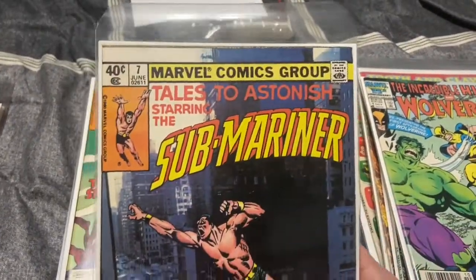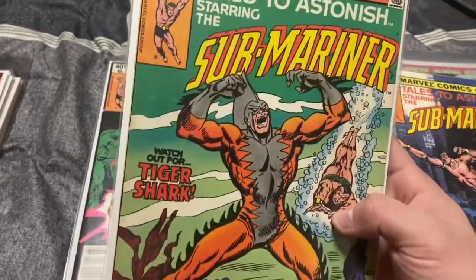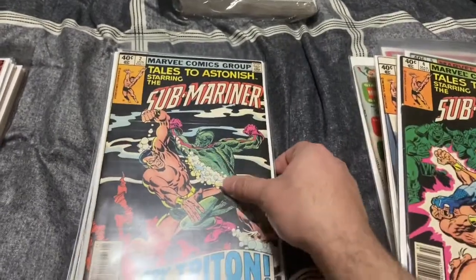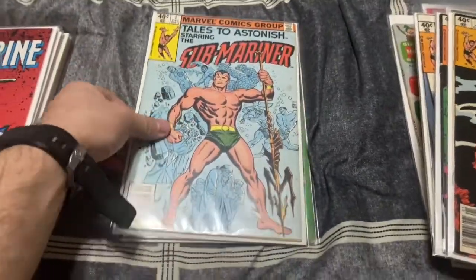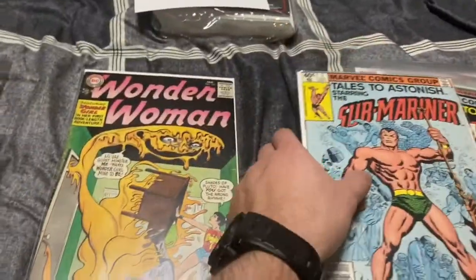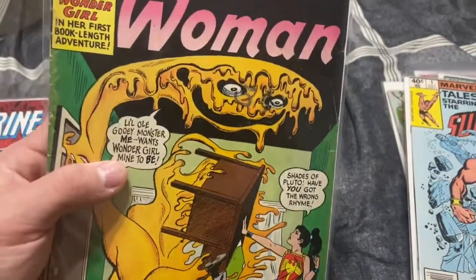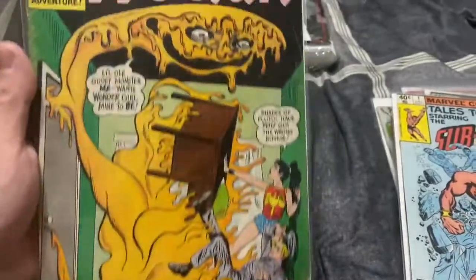Tales to Astonish volume two — reprints of Sub-Mariner, reprint of Tiger Shark. These aren't really expensive but with Sub-Mariner's back these are going to be popular, and then a reprint of number one. This is a cool one — I think this might be the first Wonder Girl, or first time someone is Wonder Girl. It's a 12-center, it's beat, but still a cool book.